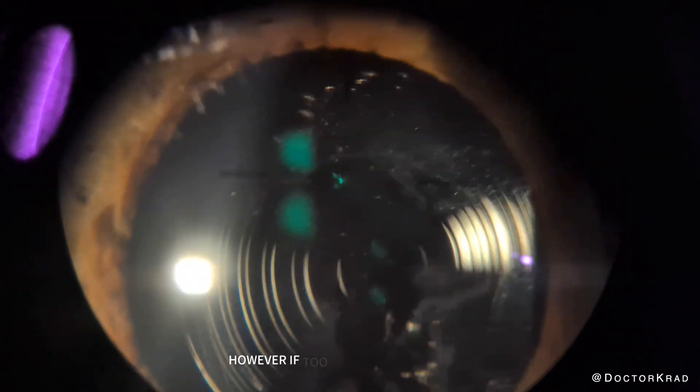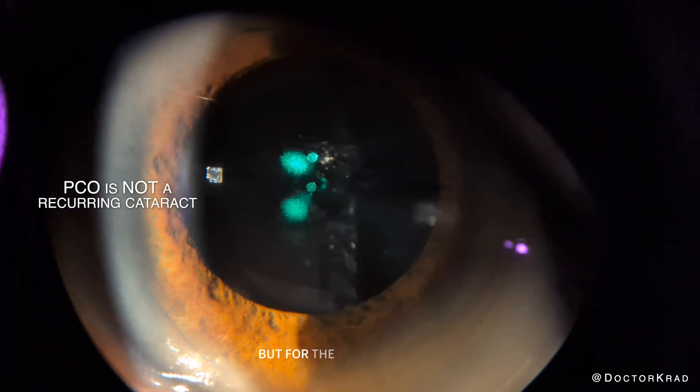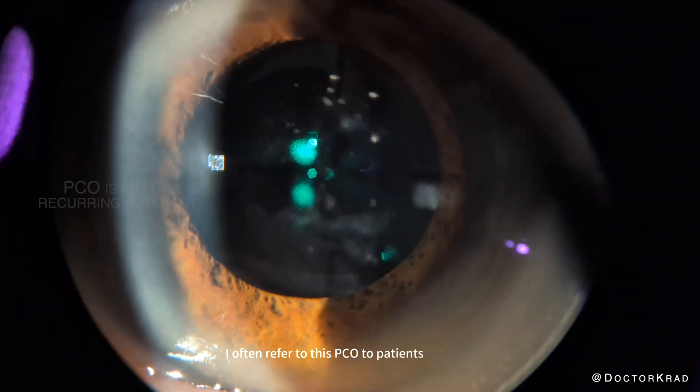A little bit of scarring is great for lens stability. However, if too much scarring forms, it can cloud or blur your vision. PCO is actually lens epithelial cells proliferating on the capsular surface, but for simpler communication, I often refer to this PCO to patients as scar tissue.